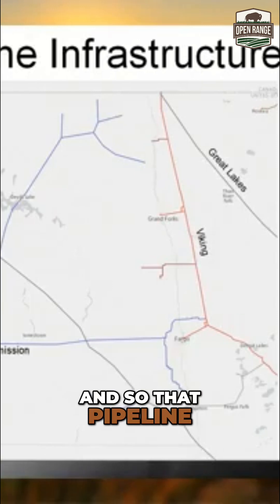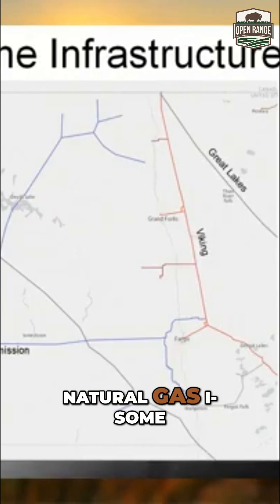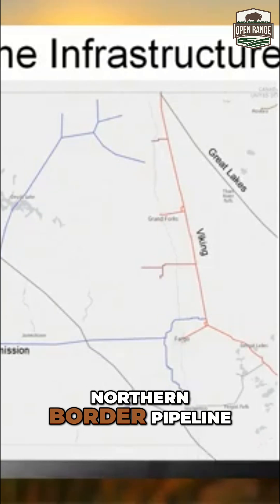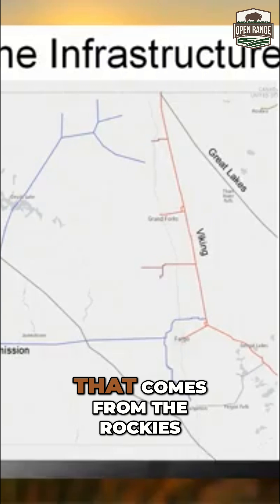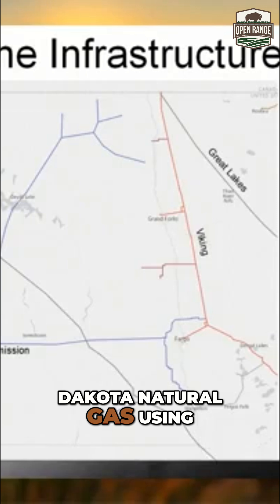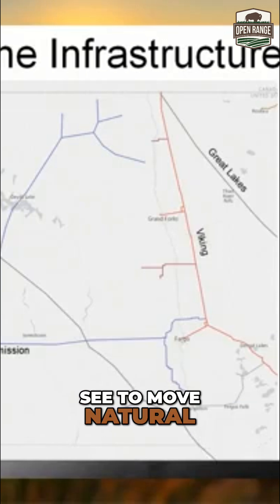That pipeline network — you see natural gas coming down from Canada on that yellow northern border pipeline. We've got natural gas that comes from the Rockies, the Wyoming-Montana area towards that storage field, as well as North Dakota natural gas using that infrastructure to move natural gas in there.